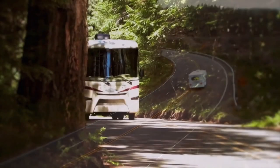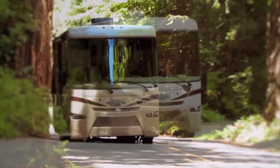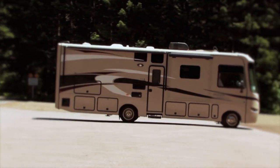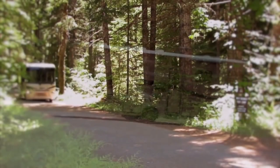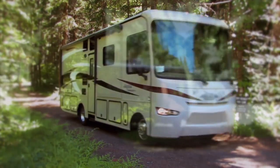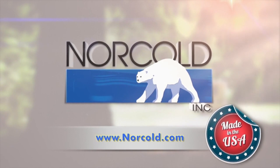At Norco, we realize that some of your favorite RV destinations are off the grid, and Norco refrigerators are uniquely designed with that RV experience in mind — we call it Freedom Unplugged. To learn more about our Norco RV refrigerator line or to find a dealer near you, visit norco.com.